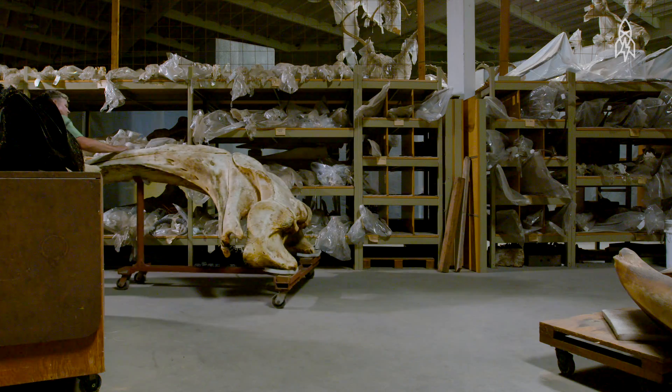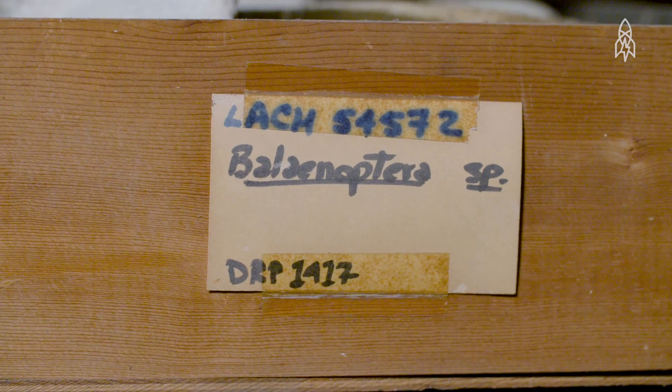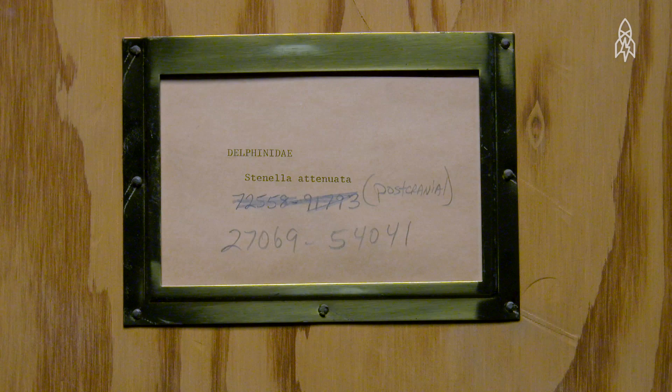We have approximately 5,000 specimens, and that includes dolphins, whales, seals, and sea lions. I consider myself the current steward of the collection. I think of the term 'whale warehouse' as kind of endearing.